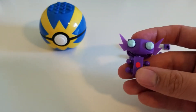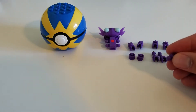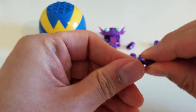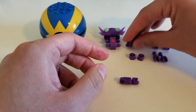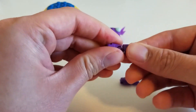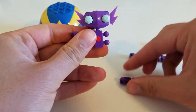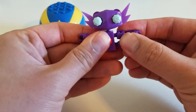Now the next thing we need to do is build Sableye's arms. Let's take this piece here and then we'll take these pieces — the ones that look like the hands — and put them together like this. That's one, and here is the second one. Now we can attach them to Sableye. There's one arm, and there is the other arm.